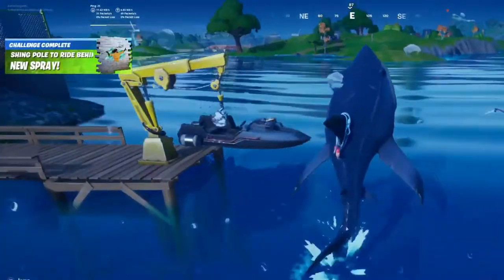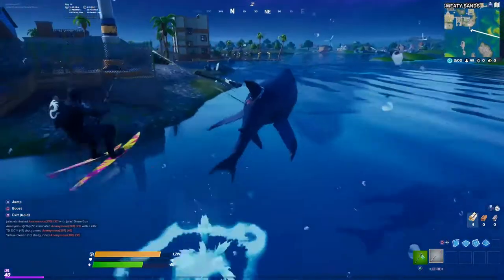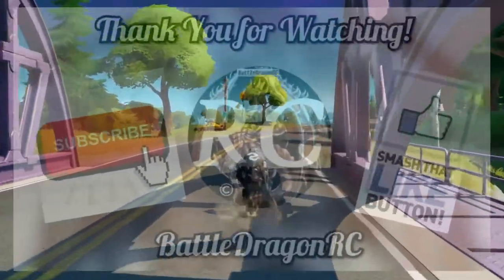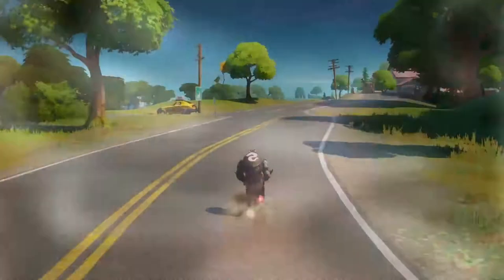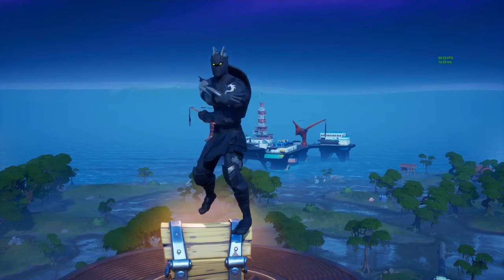Thank you very much guys, this was an awesome challenge. If you enjoyed the video, don't forget to hit that subscribe button and that like button, and also share — everyone help me reach that 1000 subs by the end of 2020. I really appreciate it, and as always, thank you for watching. I'll see you next time, peace out!